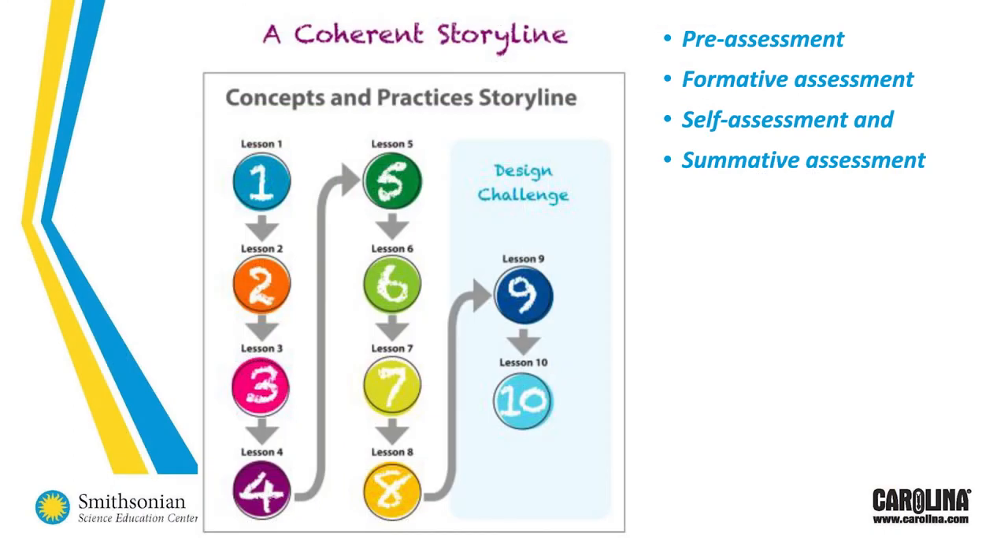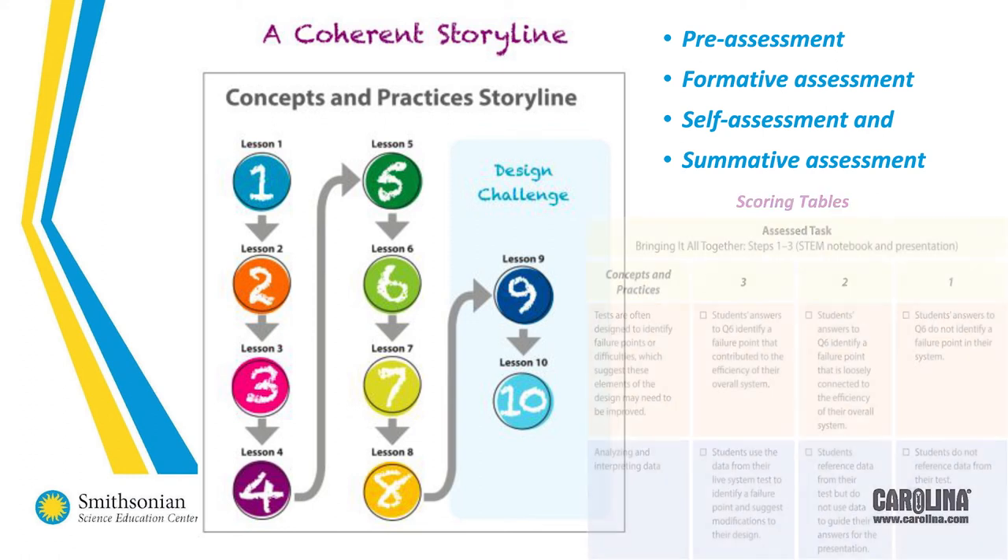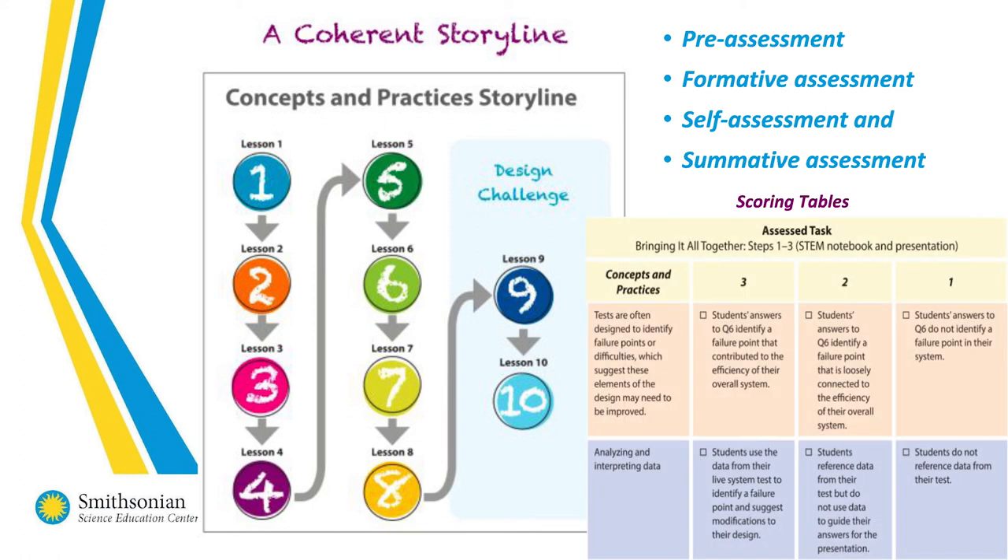Smithsonian Science for the Classroom has coherent storylines in each module — storylines that build toward students answering a question or solving a problem, beginning with the end in mind. Students start with a big idea, then work backward through tasks that build to a culminating science or design challenge. Each storyline contains a coherent, three-dimensional assessment system that includes pre-assessment, formative assessment, self-assessment, and summative assessment. Every science challenge, engineering design challenge, and every lesson in the module comes with scoring tables to help teachers gauge student understanding.